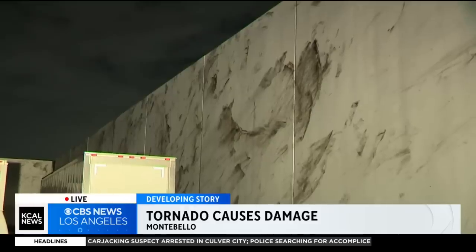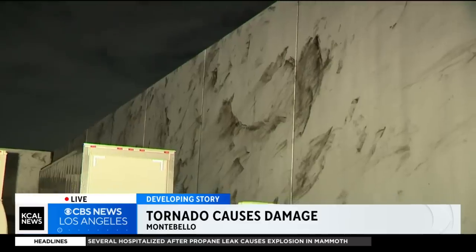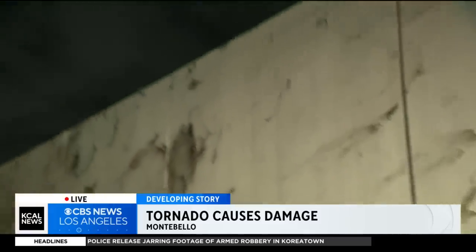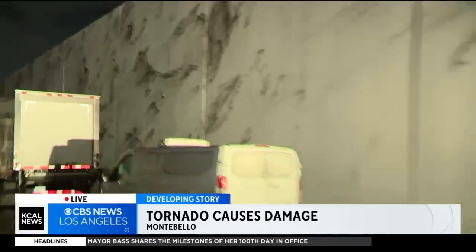This wall here is the height of a two- or three-story building, so you can imagine how forceful this tornado must have been to move pieces of the roof all the way over there and leave marks that high up on the wall. It'll be very interesting to see what rating they give this tornado at the end of the day.